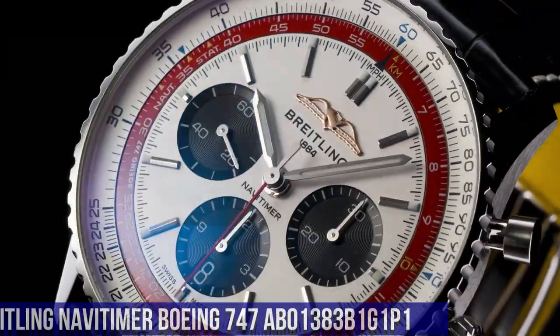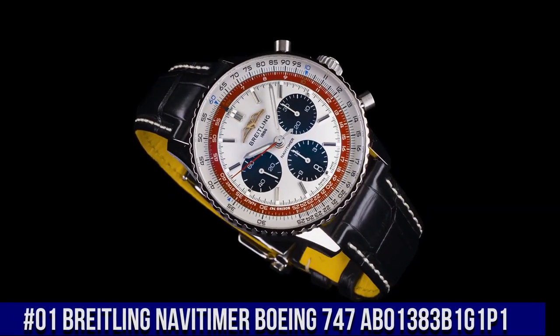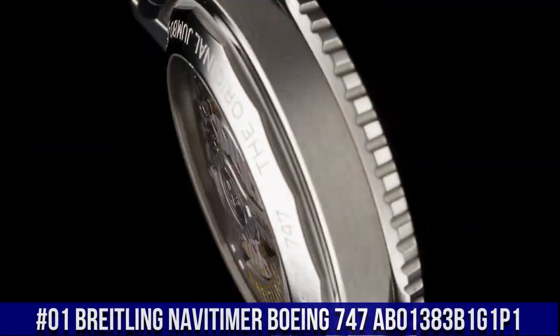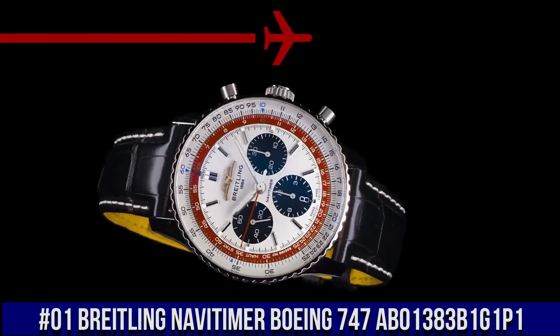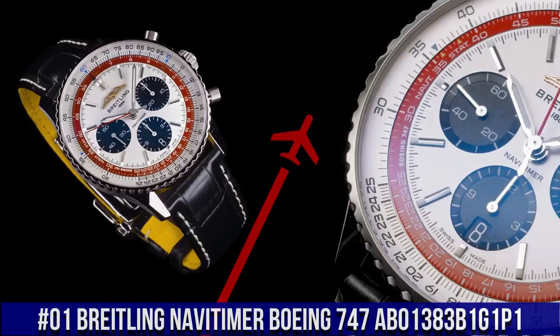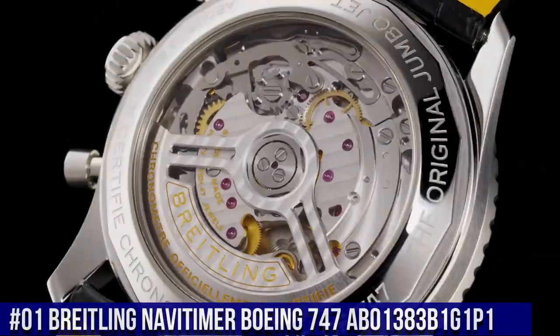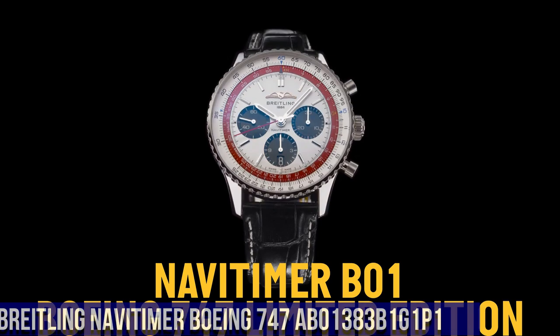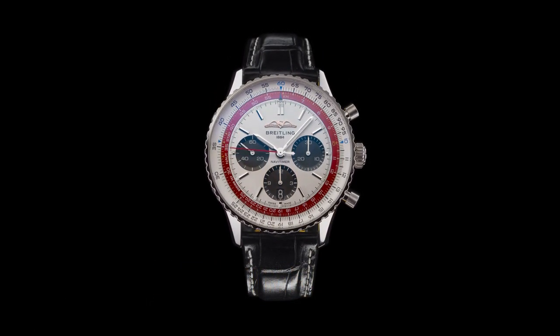Number 1: Breitling Navitimer Boeing 747, reference AB01383B1G1P1. Self-winding mechanical, power reserve approximately 70 hours, chronograph 1/4th second, 30 minutes, 12 hours, vibration 28,800 VPH, 47 joules, calendar dial aperture.